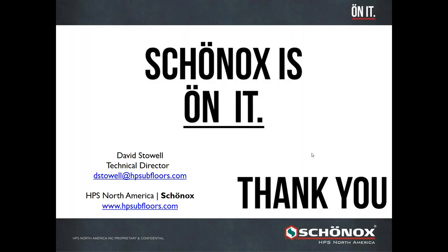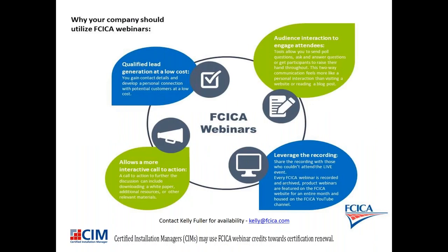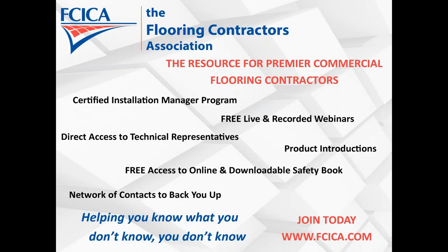A reminder for our Certified Installation Managers — this and all FCICA webinars may be credited to your continuing education credits for your CIM renewal. Consult your CIM handbook or the CIM page on the FCICA website for renewal details, or contact kelly@fcica.com. If you're interested in sponsoring an FCICA product promotional webinar or providing an educational webinar, contact me at the same email. Thank you for joining us today!